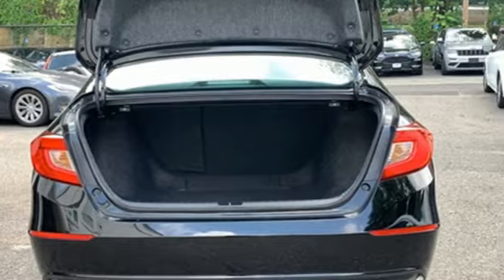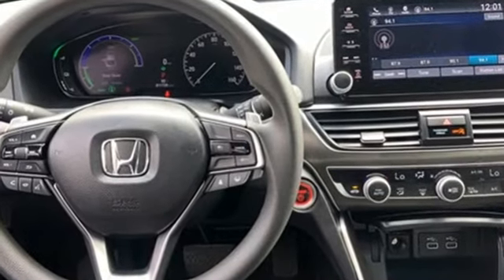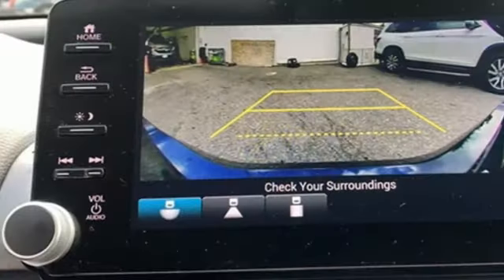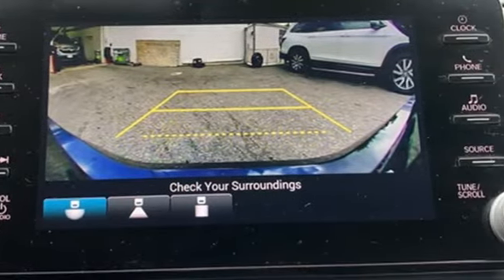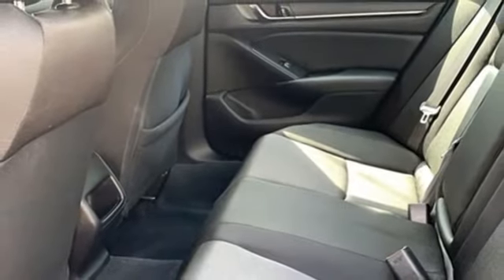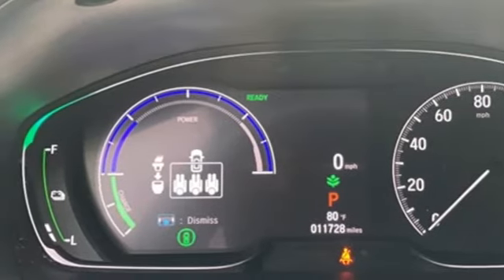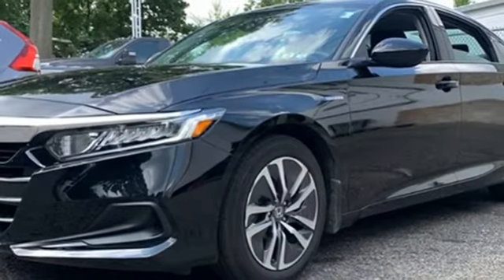It boasts an impressive list of features like these: streaming audio, remote engine start, dual zone climate control, doors and push button start proximity key, manual tilting steering column, continuously variable automatic transmission, active grille shutters, gas pressurized shocks, and in-line four-cylinder engine.